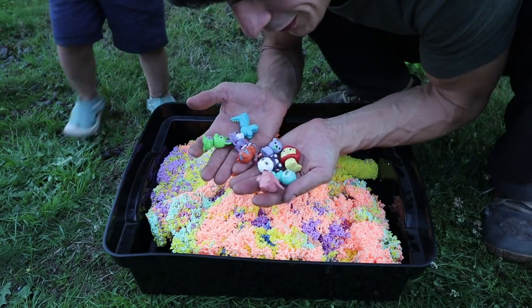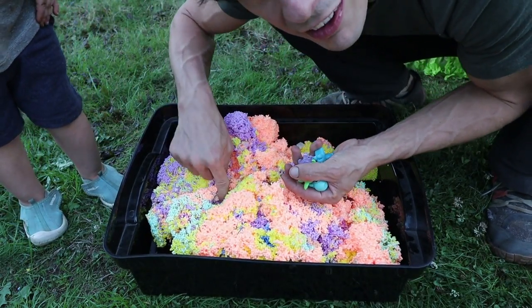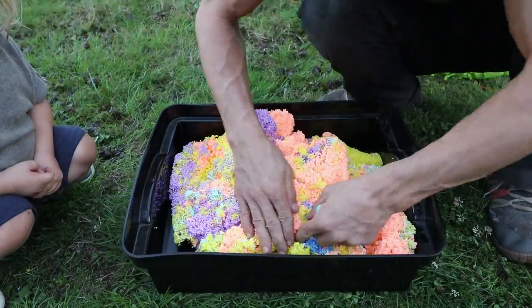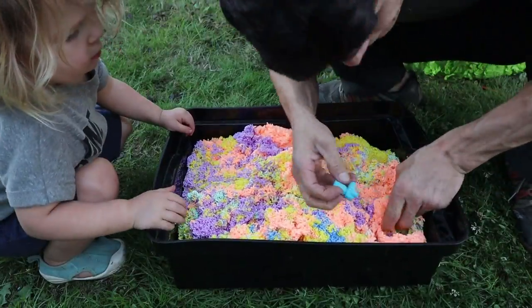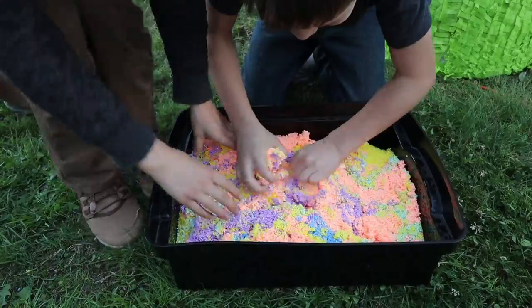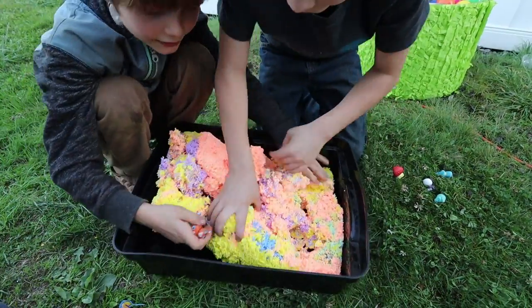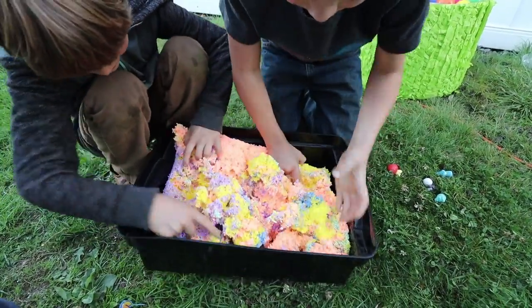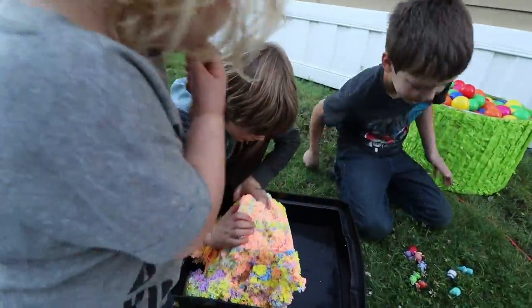So we're going to play a fun game. I'm going to bury all of these Play Foam Pals inside of here, and then Darian and Axel are going to have to dig them out and see who can find the most. They'll never find them. Found one! One for Darian. Found another. Now we're going to let River try to find some.